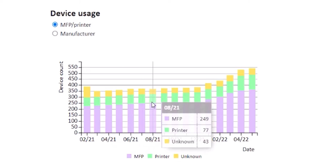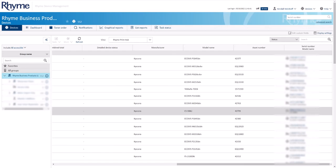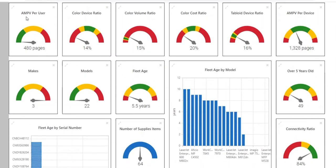RDM provides usage data so you know which devices are getting too much use or not enough. We make access easy and simplify maintenance, so all the time in your workday is yours.